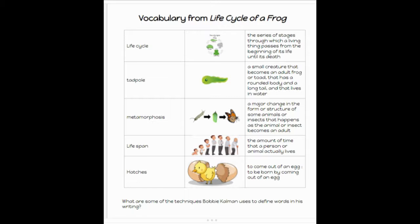Metamorphosis: a major change in the form or structure of some animals or insects that happens as the animal or insect becomes an adult. Lifespan: the amount of time that a person or animal actually lives.